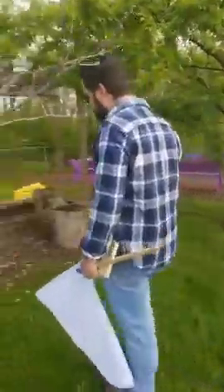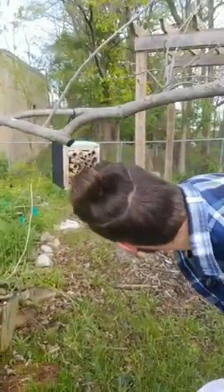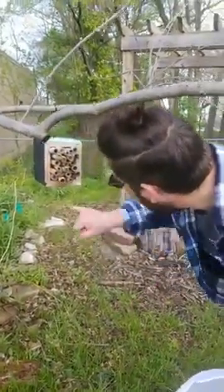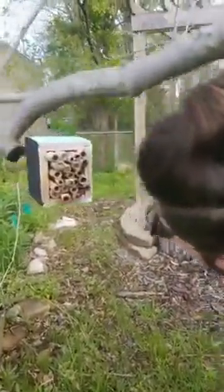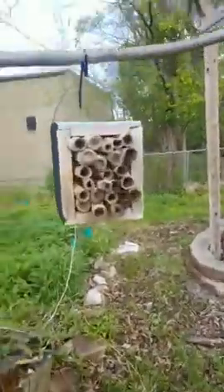Let's take a look at our bug hotel and see if anything has moved in yet. It's hard to tell because it's so dark, but it does look like there are a few things that have made their home in there — maybe a spider in this bottom one, or some kind of solitary bee or something like that.